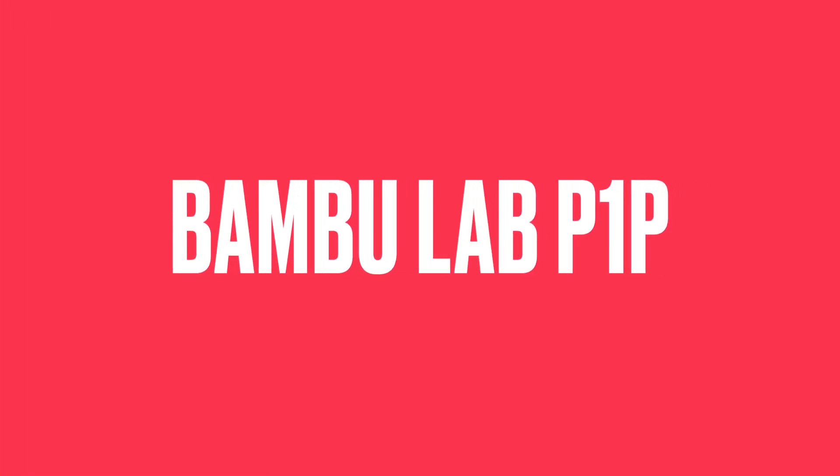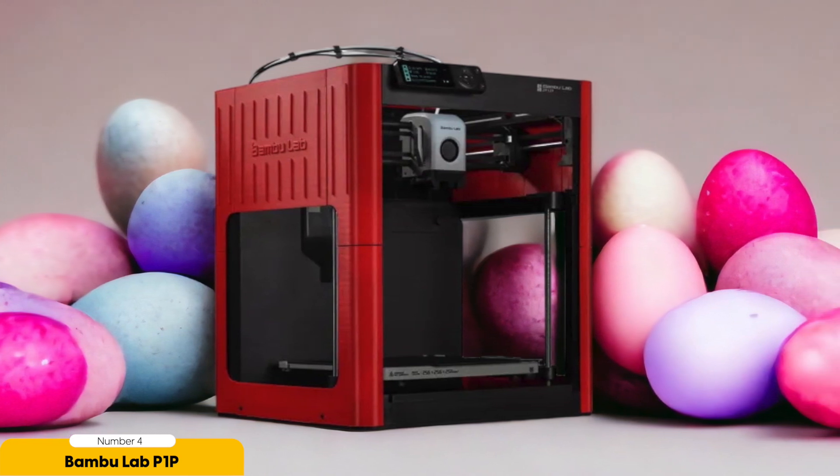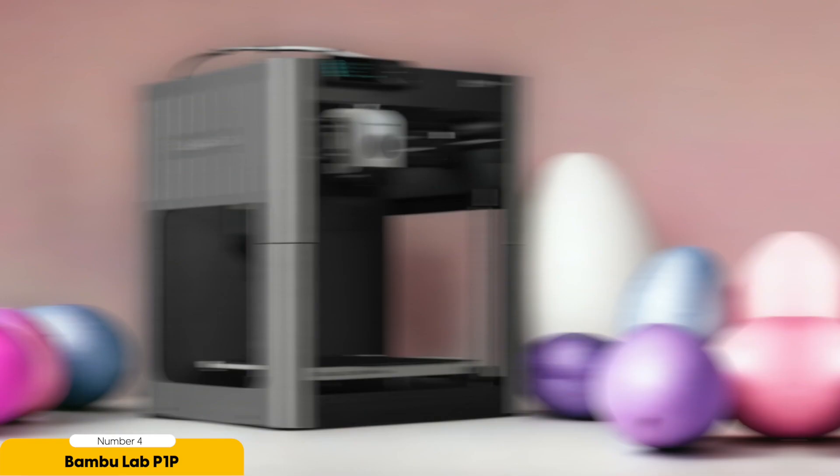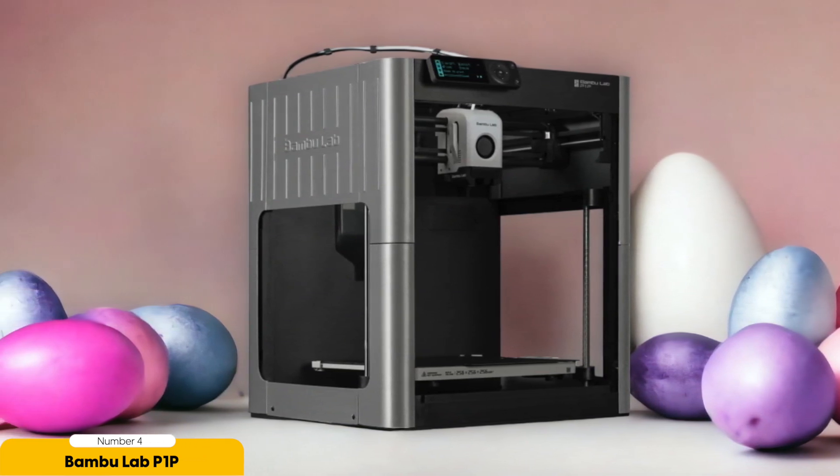Number 4: Bambu Lab P1P – Best for fast printing. With its impressive printing speed and advanced features, the Bambu Lab P1P takes 3D printing to a whole new level. This printer is a game-changer when it comes to fast printing, allowing you to bring your designs to life in record time. Imagine being able to see your creations materialize before your eyes, with each layer meticulously crafted in a fraction of the time it would take with other printers.